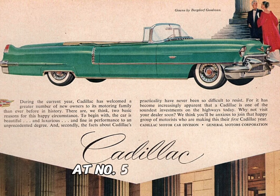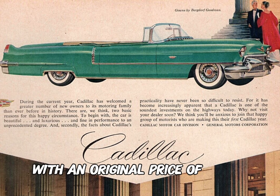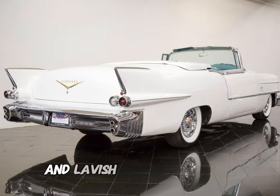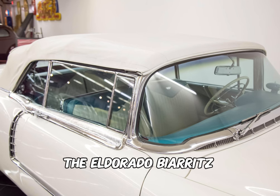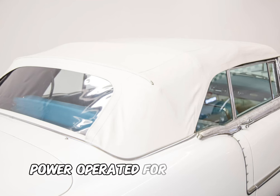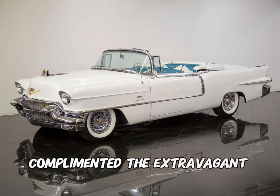At number 5 on the list, with an original price of $7,350, is the 1956 Cadillac Eldorado Biarritz. Distinguished by its iconic tail fins and lavish chrome detailing, the Eldorado Biarritz showcased Cadillac's commitment to luxury and style. The convertible top, power-operated for convenience, complemented the extravagant design.